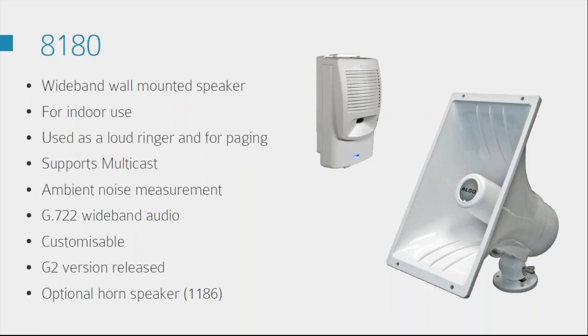It's also PoE so you don't need a power supply. It's also got ambient noise monitoring — this is really clever: it will basically change its volume level depending on the background noise. Going back to the factory example, throughout the day it's most likely going to be on one of its top levels to be heard over all the noise, but once you turn off all the machines at the end of the day it will detect that the background noise is quieter and just ring at the appropriate level.